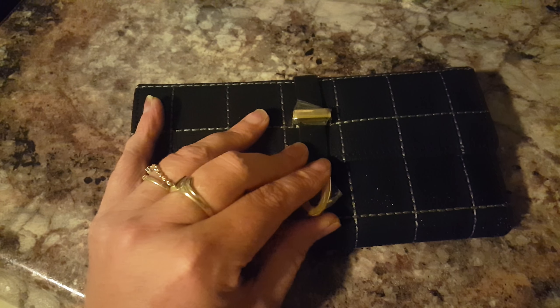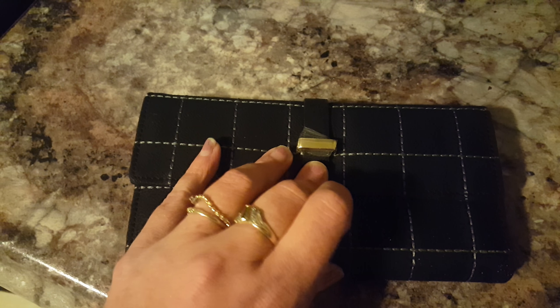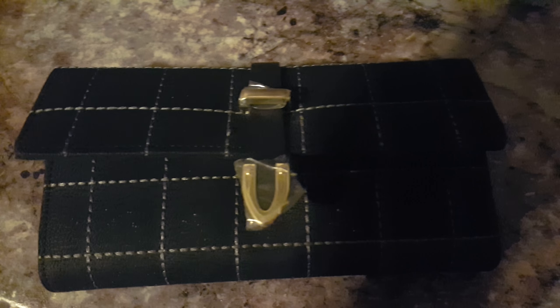But it's not. Anyways, I wanted to show you guys this cute wallet — you can get it on Amazon, and I will put the link down below for you. Have a great night!